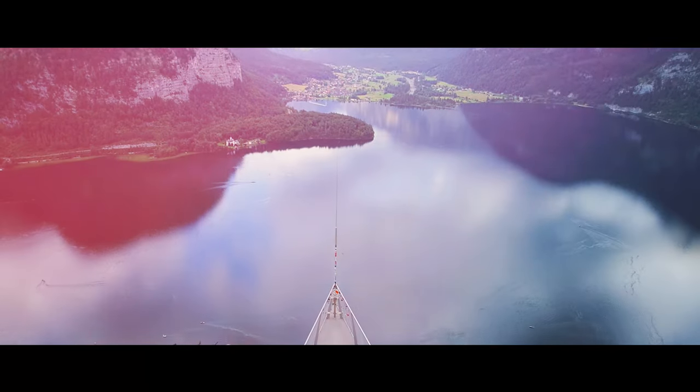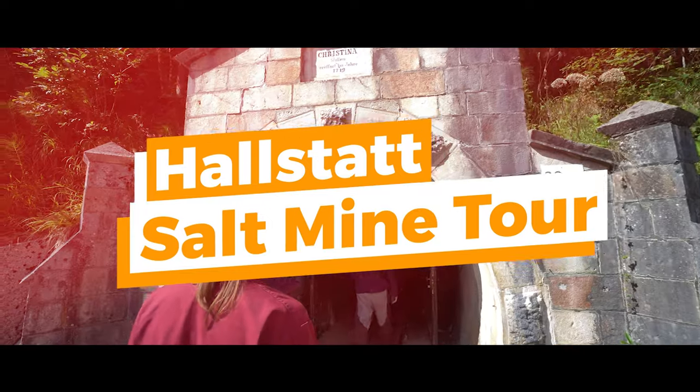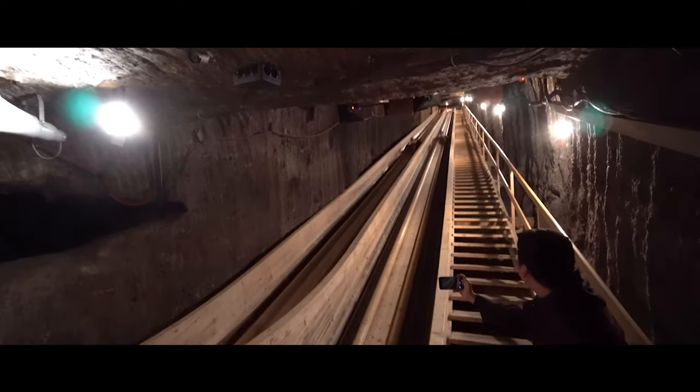Welcome to Big Boy Travel. Today we're exploring high above Hallstatt, Austria for some stunning views and to show you what to expect during a tour of the world's oldest salt mine.